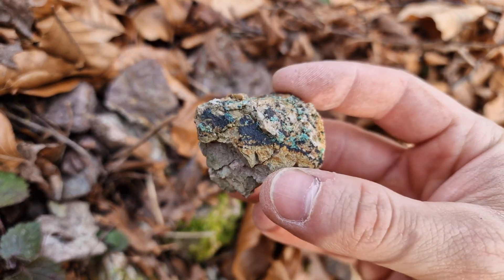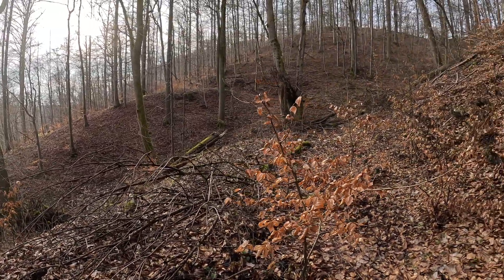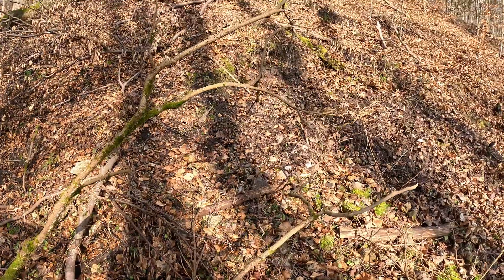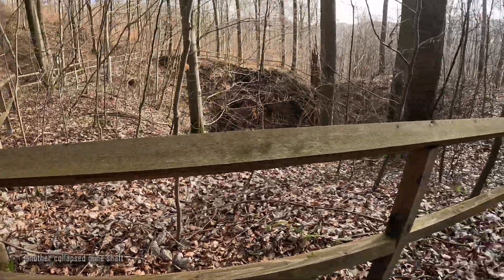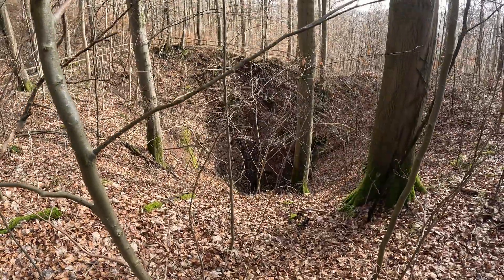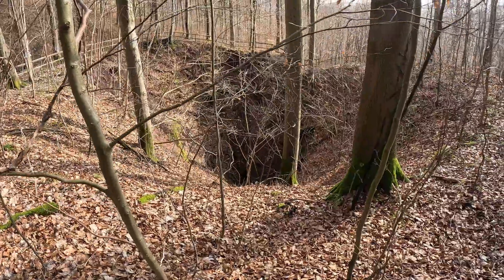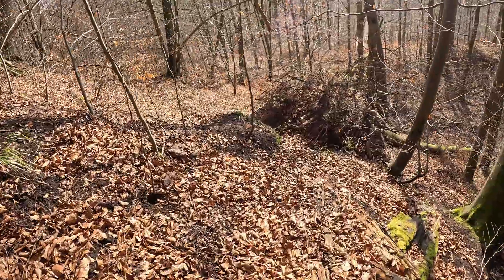Mining in this area was plagued by many problems, mostly due to water ingress. Furthermore, the quartz veins from this location are described as sandy, meaning that the adits had little to no structural integrity. So the amount of wooden support beams that were needed was quite high. The craters caused by collapsed mineshafts illustrate the dangers perfectly.